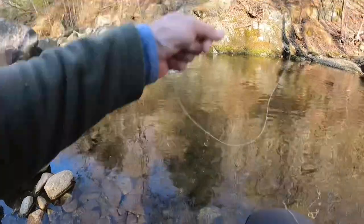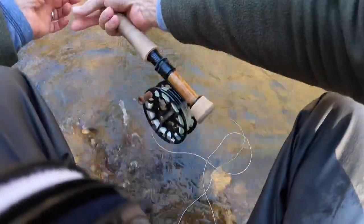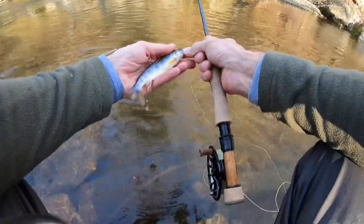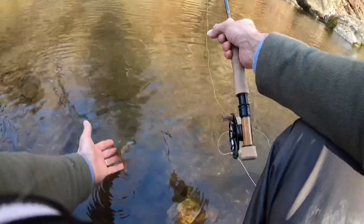There we go. That dry barely moved. Pretty little brookie. They were just beautiful, beautiful fish — brook trout.